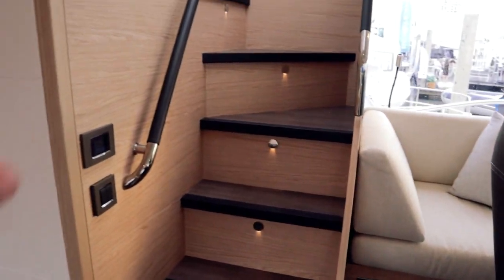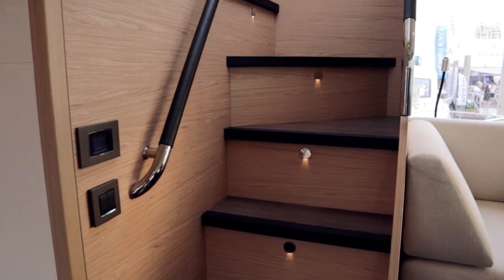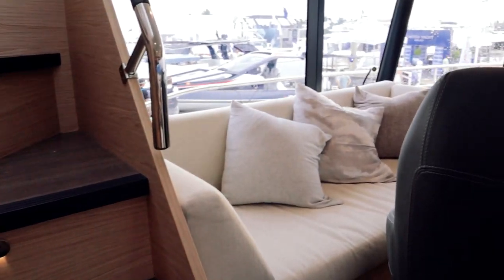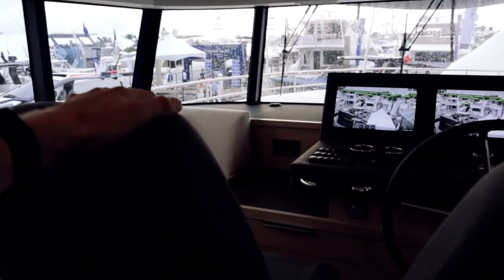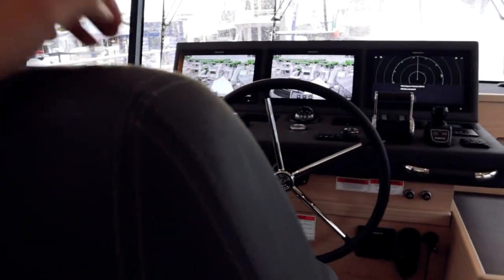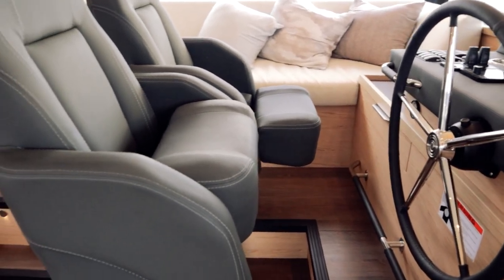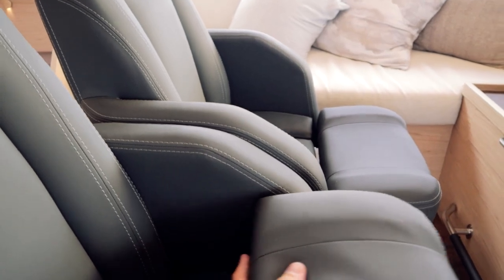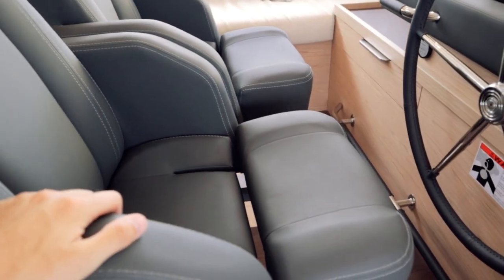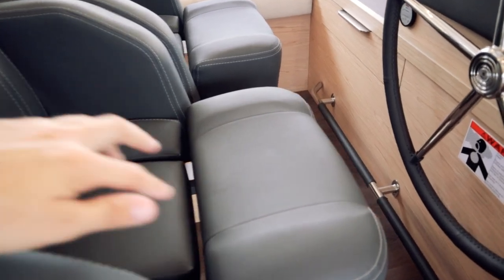Those stairs lead up to the flybridge, and there's that glass panel that connects down to the side behind the helm. Cool little seating area if you want to hang out while underway. You can hop up in the first mate's chair, and here is the captain's chair. The helm seats have flip-up and flip-down bolsters — tight to do one-handed, but there you go.